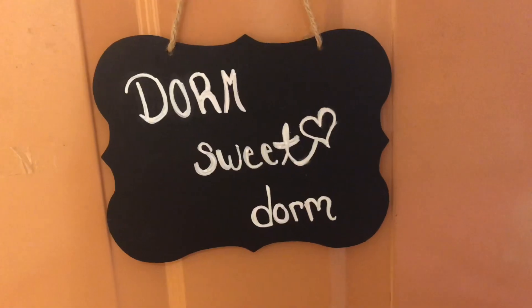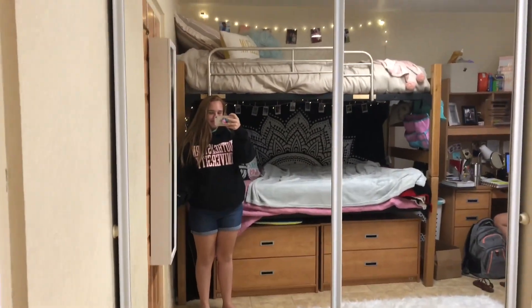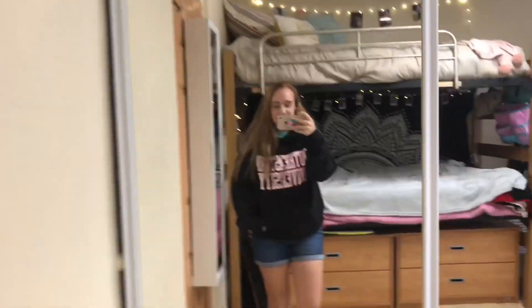Hey guys, it's Chloe and today I'll be doing a room tour, so let's get started. This is our door, and this is this half of the room. There's a closet — this is my half.